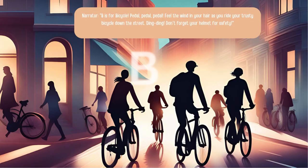B is for bicycle. Pedal, pedal, pedal. Feel the wind in your hair as you ride your trusty bicycle down the street. Ding ding. Don't forget your helmet for safety.